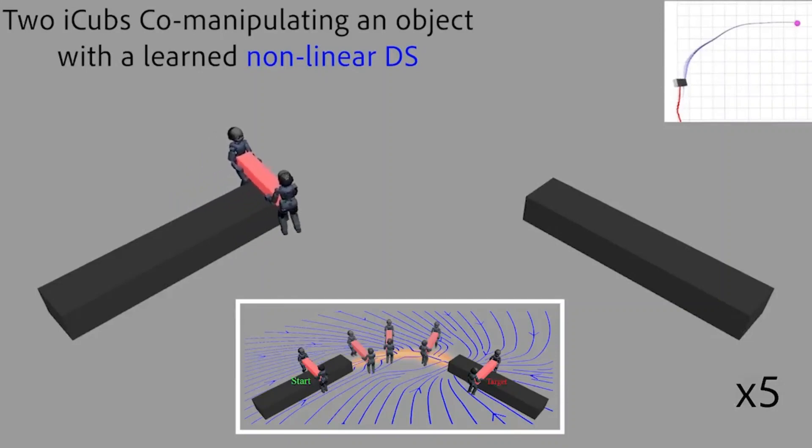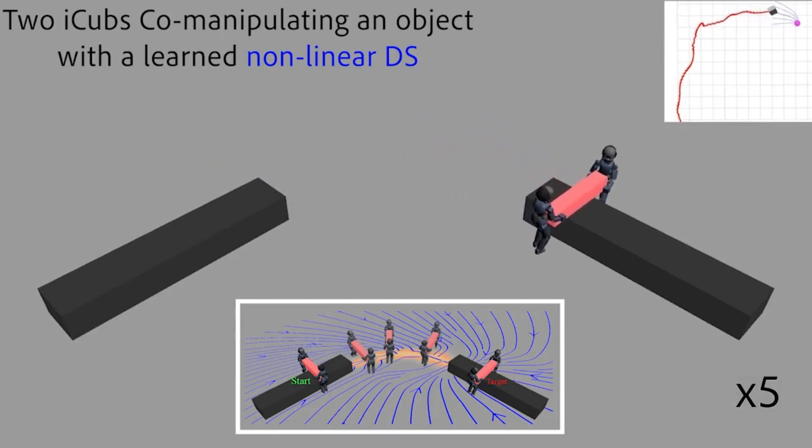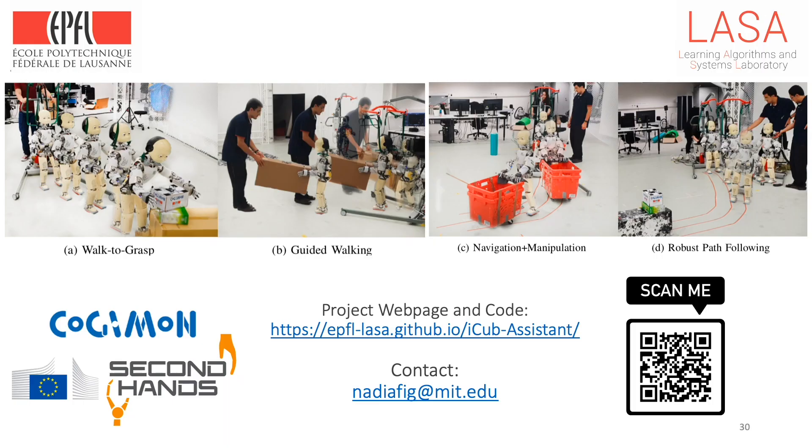Finally, due to the whole-body compliant control and motion planning strategy, we can control two robots independently to successfully co-manipulate an object with a learned dynamical system shaped from an example trajectory. In conclusion, by integrating dynamical system motion generators with whole-body compliant control strategies, we were capable of achieving unprecedented adaptive behaviors with a position-controlled humanoid robot. Thank you very much for your attention.